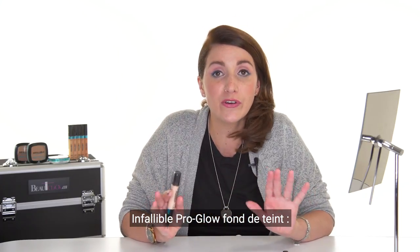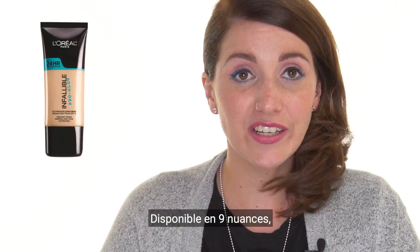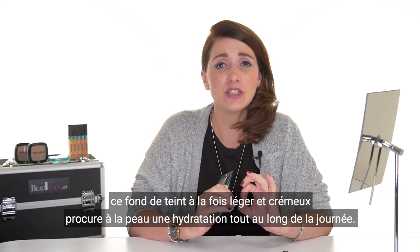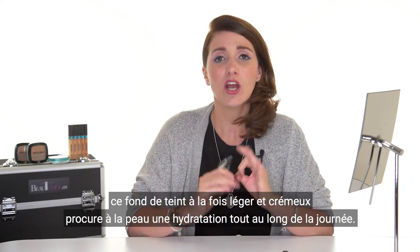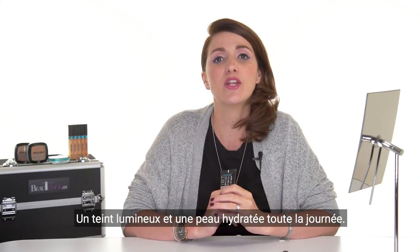Let's talk about the Pro Glow foundation. The Pro Glow foundation is available in 9 shades. This lightweight and creamy foundation provides all-day hydration, comfort, and a luminous finish.